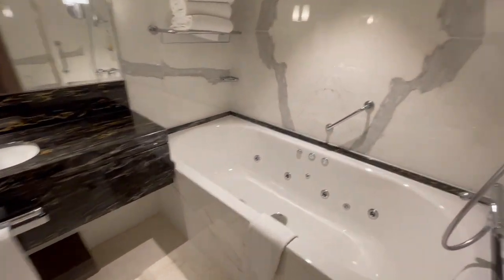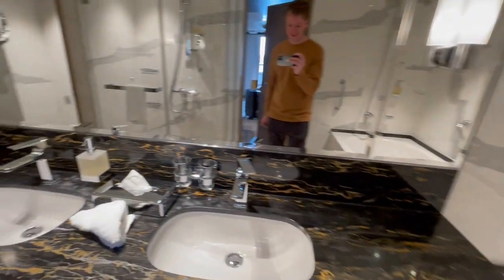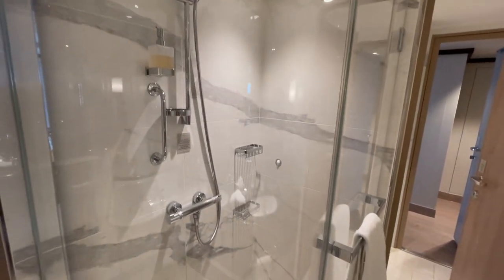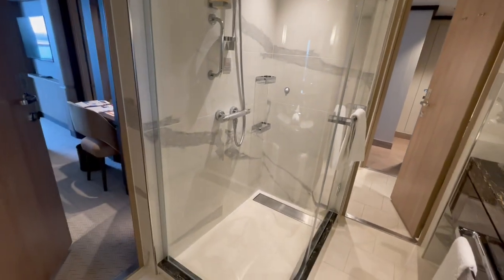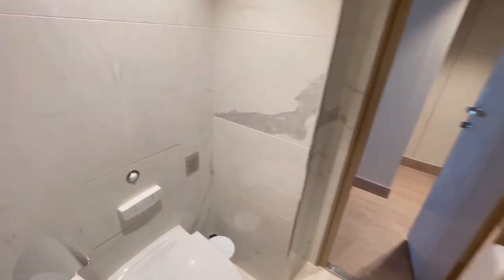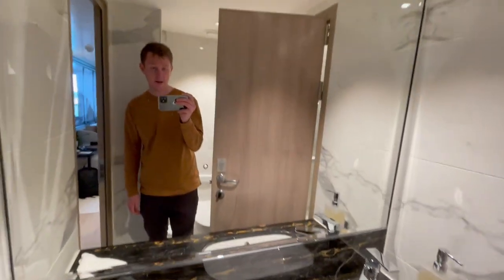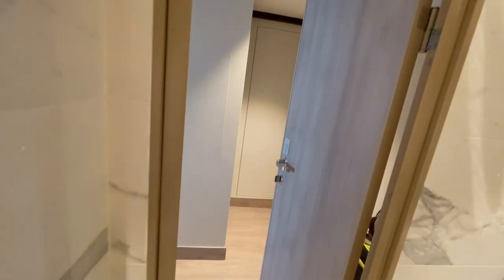Have a look at the bathroom — nice whirlpool bath, double sink, very nice shower, and a door that takes us through to the toilet with another sink. And then the doorway that takes us back through to the lounge or second bedroom area.